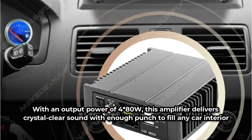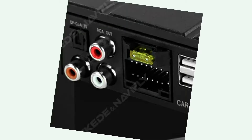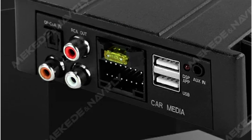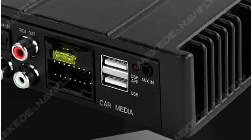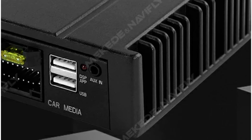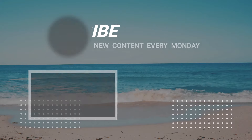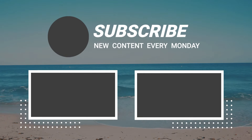The signal-to-noise ratio of over 70 decibels ensures minimal interference, while the standard distortion of 0.1% guarantees high-fidelity audio reproduction. So that sums up today's video — we hope you enjoyed it, and if you did, please leave a like on the video. If you're new here, hit that subscribe button. Until the next video, have a great day.